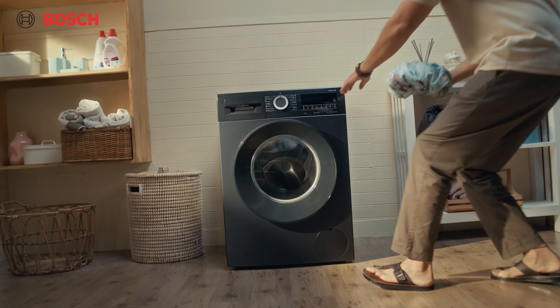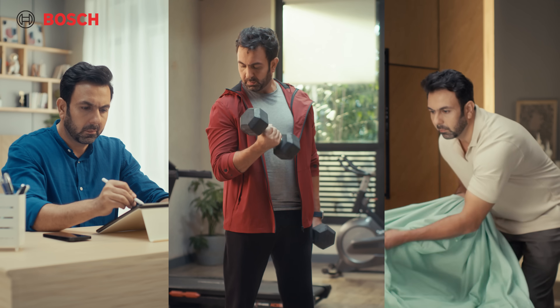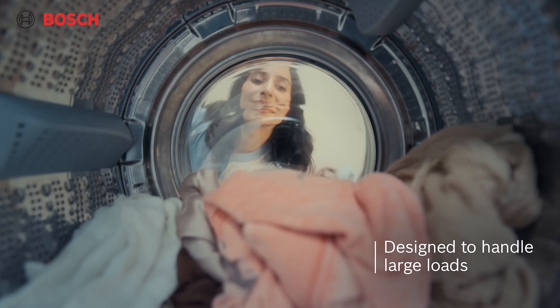The new 9kg Bosch washing machine — its best feature, it cares. For your blues, reds and your greens. From bedsheets to linens, even heavy loads of delicate fabrics.